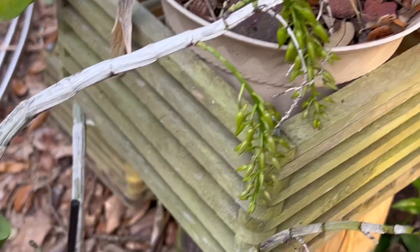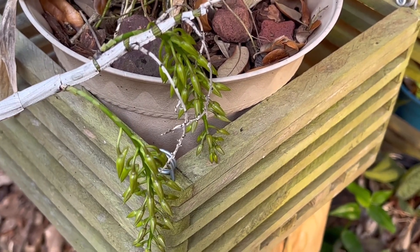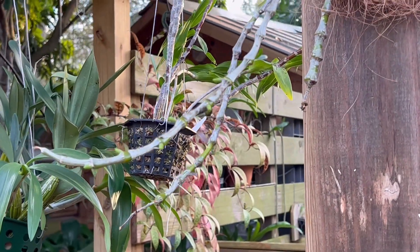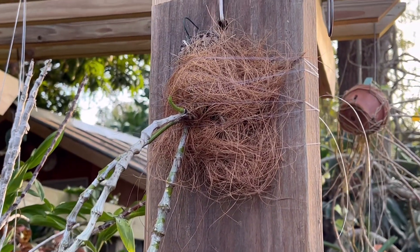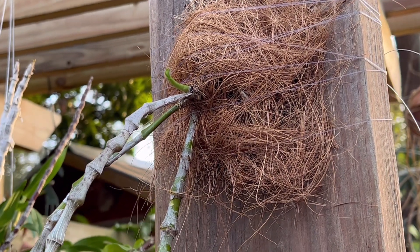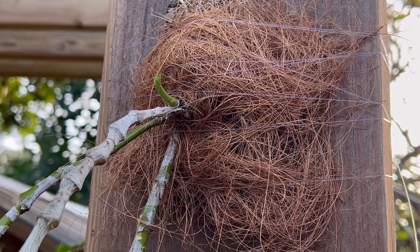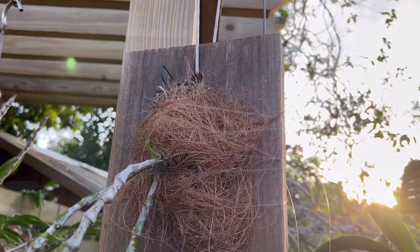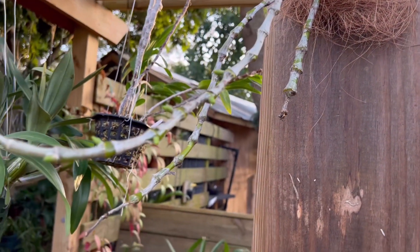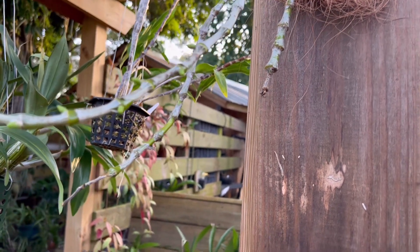This one is my Dendrobium amethystoglossum — not a lot of flowers this time but it's budding up. And this one — can you guess? — this is my Dendrobium pendulum. I'll probably do a separate spotlight video on it. It was in a small mount and I moved it to a bigger mount. The spike is open and the buds are forming.